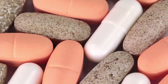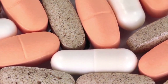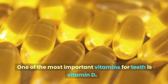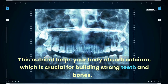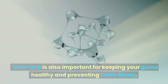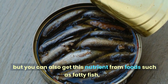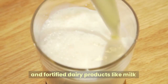First, we'll talk about some of the essential vitamins for teeth. Vitamin D — the sunshine vitamin — is one of the most important vitamins for teeth. This nutrient helps your body absorb calcium, which is crucial for building strong teeth and bones. The best sources of vitamin D include sunlight, fatty fish, eggs, and fortified dairy products like milk and yogurt.